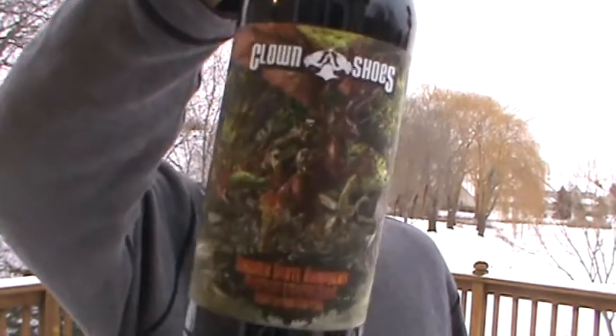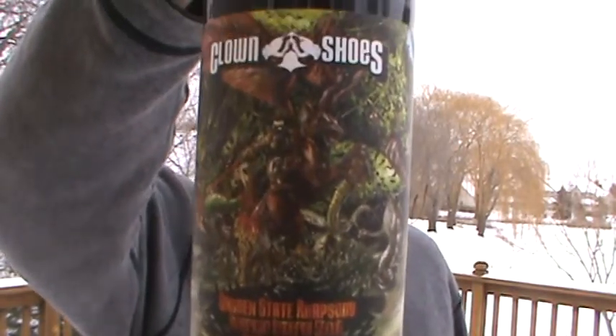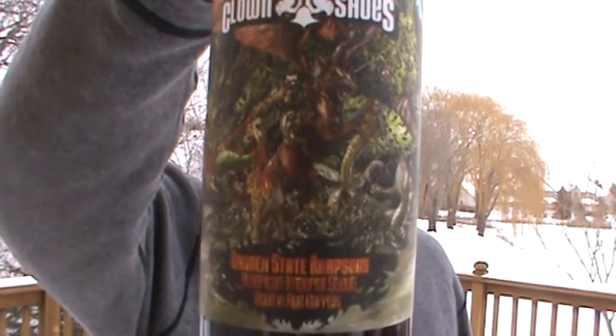Today I got another gift — this is one that came in a box. I've tried a few Clown Shoes here over the month. Here's another one that's a state-only release from New Jersey: the Garden State Rhapsody American Imperial Stout aged in rye barrels. Another great Clown Shoes label.